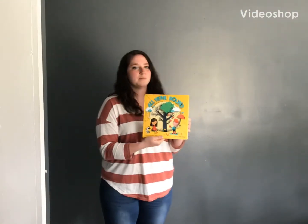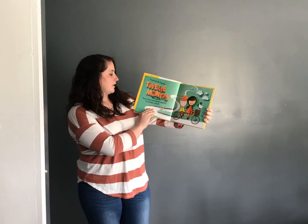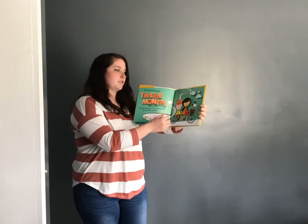All Year Round by Susan B. Katz. A world of shape, 12 months abound, from four cornered square to circle round.